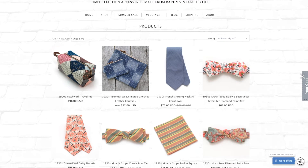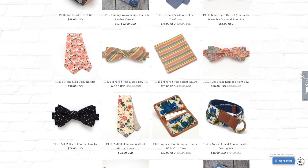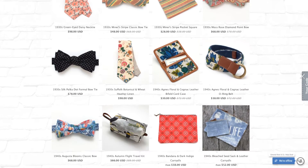Each collection of General Knot designs is made in very limited quantities and isn't produced again, so you can be sure you're getting a special item with every order. With the ties, for example, you can use them to brighten up your everyday work outfit or even for special occasions like weddings. I can totally see these accessories being conversation starters because the designs are so unexpected and wonderfully different.